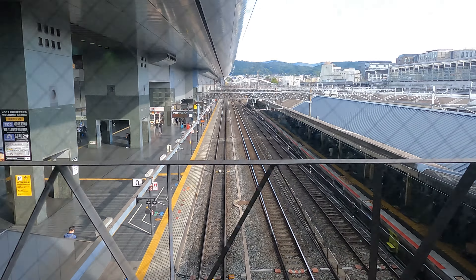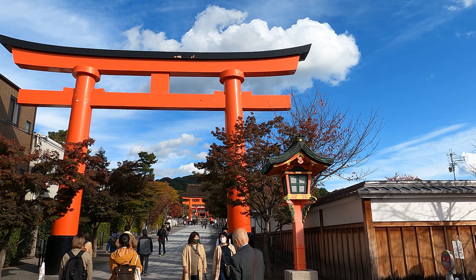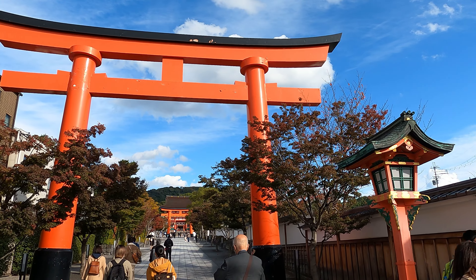Back at the train station. It is time to check out a Shinto shrine that dates back to 711 AD. What's so special about this place? Let's just say there is no shortage of torii gates.